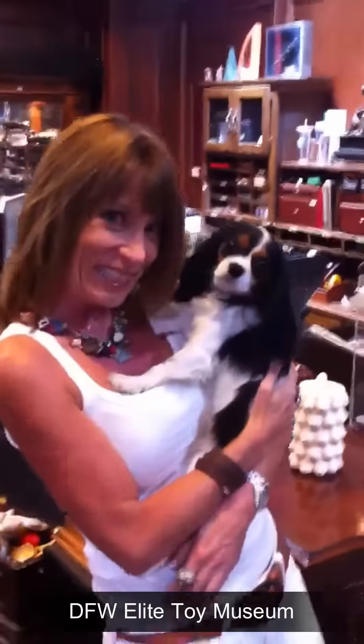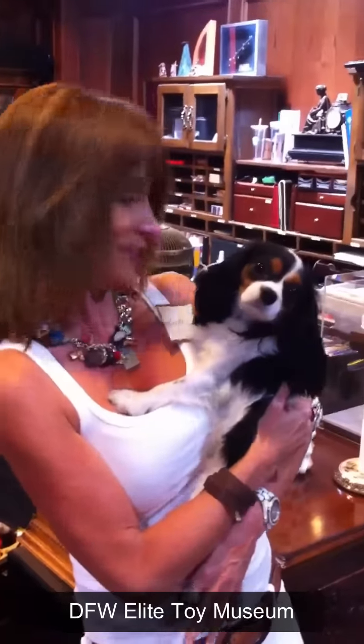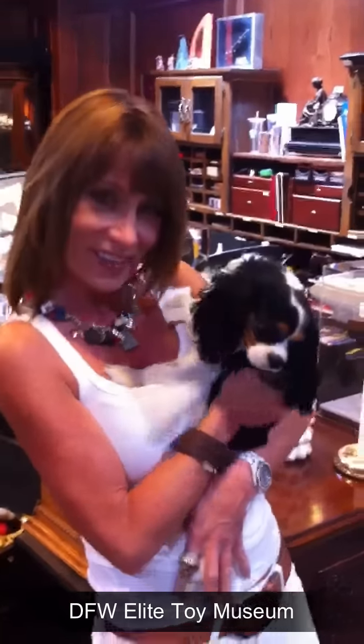Oh, that little baby — she only weighs nine and a quarter pounds, two years old. What do you think, Dixie?